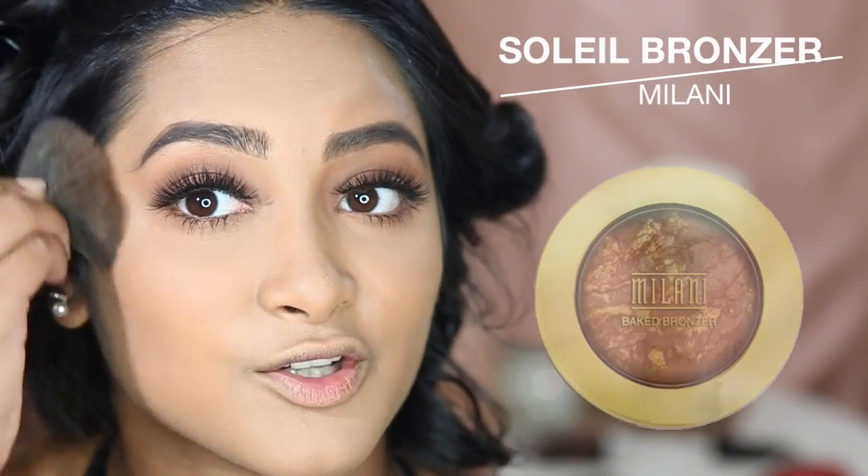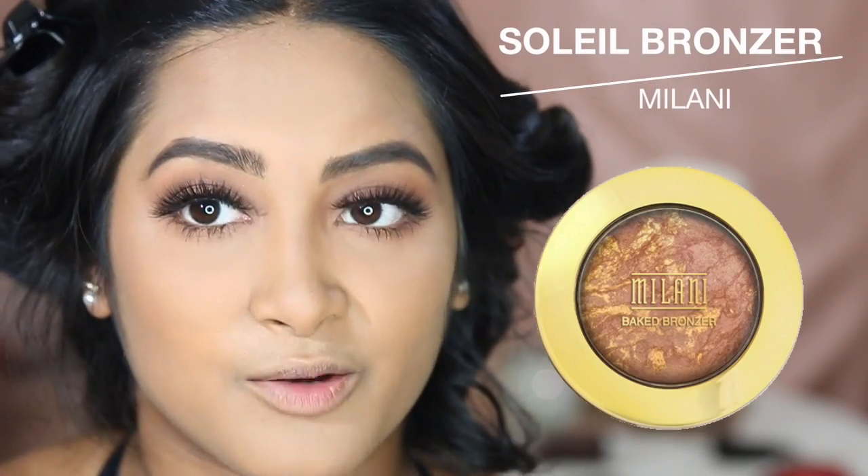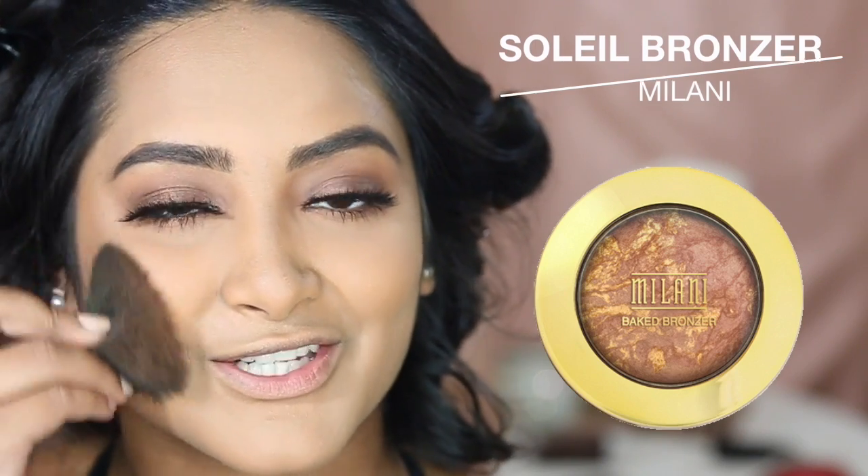I'm going to pop my lashes on off camera because that's really hard for me to do and I'm still practicing. So I'll be right back. I just did my hair and it's setting right now, so I'm going to do the face makeup really quick and then I should be done. I'm going to be using my Milani Soleil Bronzer to bronze up my face because it looks like a potato with no contour on right now.